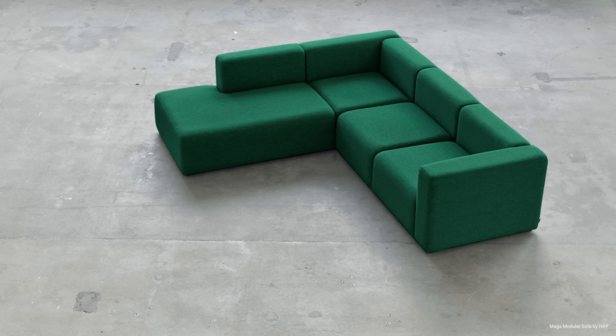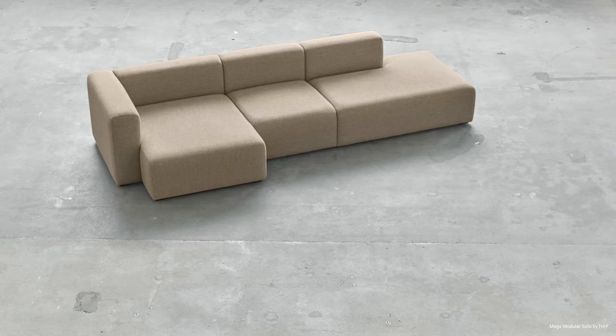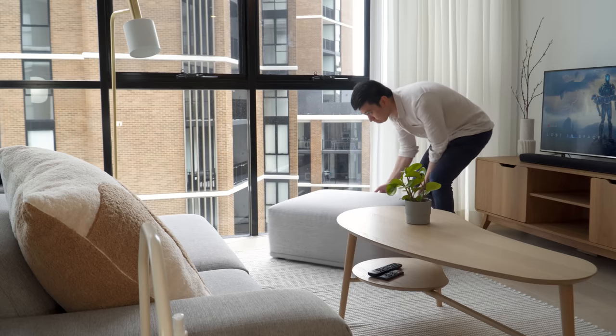Most people think of massive sofas with five or more seats and large living rooms when someone says modular sofa. But there's actually no reason why you can't buy just one or two sofa modules to make a smaller lounge. The adaptability and versatility of modular sofas is what makes them so suited to small spaces. Instead of one large furniture piece, you can maximize the layout of your room by arranging the modules into various different configurations or as separate chairs.